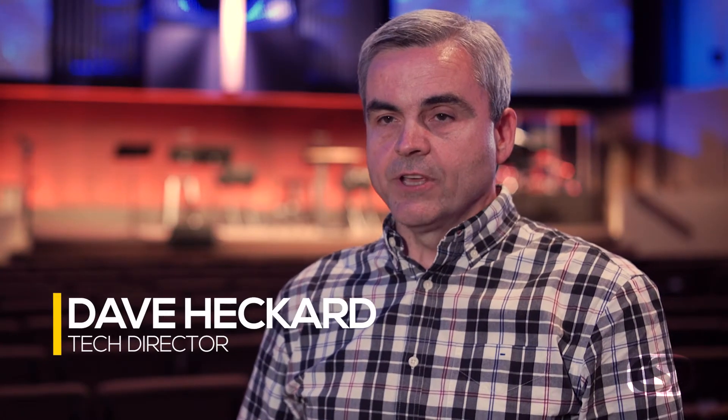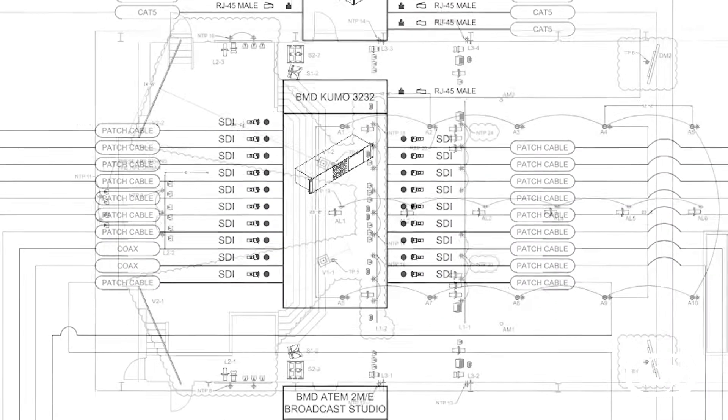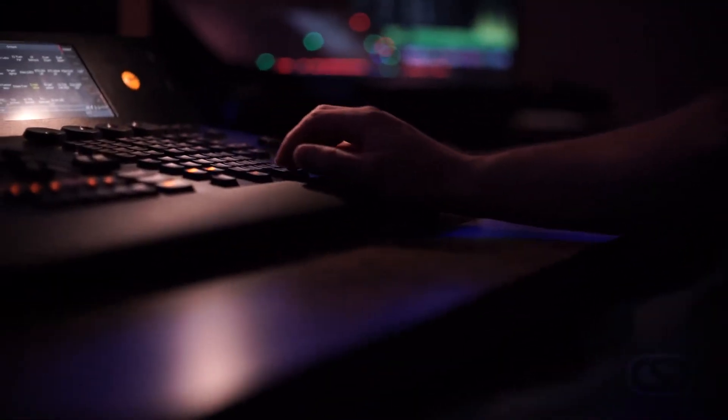We wanted to make sure that we would be given drawings of everything so that down the road we would have any information we would need for anything additional we'd want to do with the room. CSD brought to us a package that thoroughly explained everything.